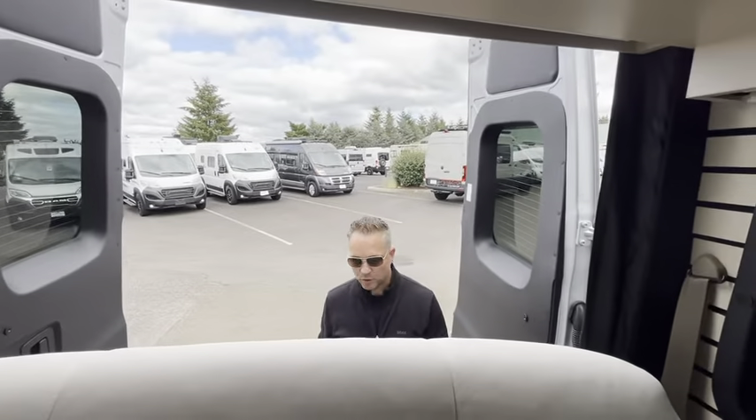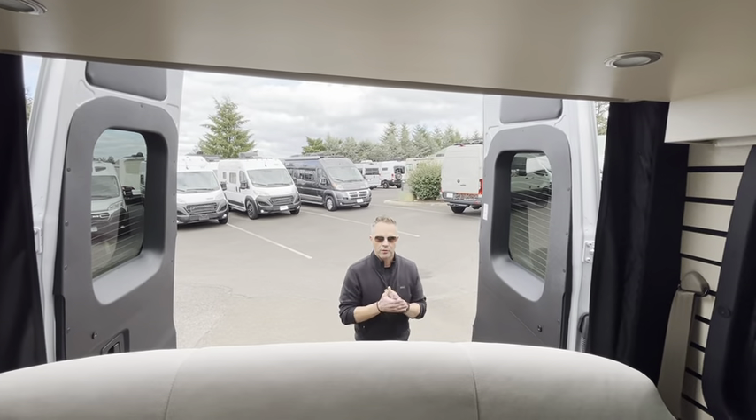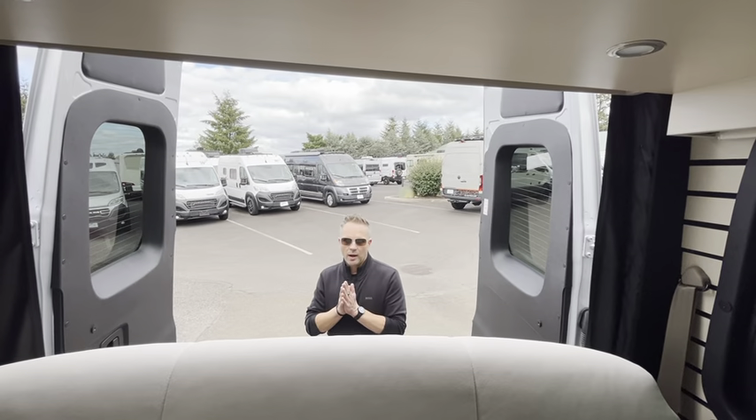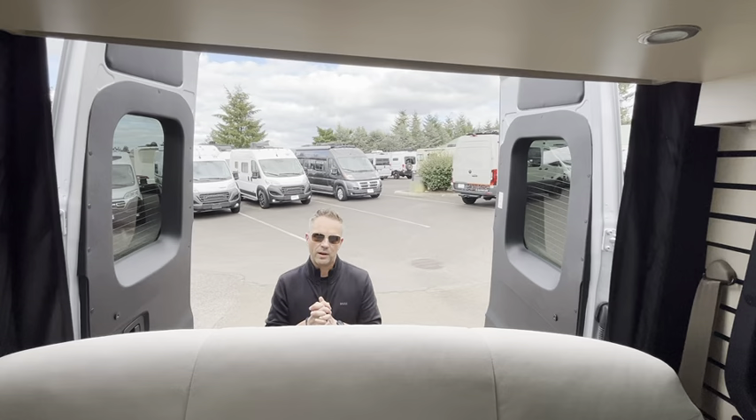Ryan, how long have you been selling these? About three years now. We love what we do here. So when you come out to the dealership, we'd love to spend hours with you if you need that kind of time from us. And then on your delivery day — a separate day from when you first come out — we'll do a walkthrough with you and make sure you know how to operate everything.